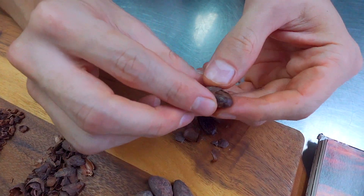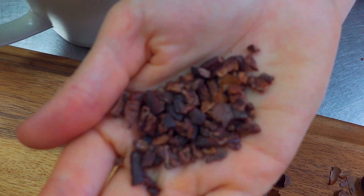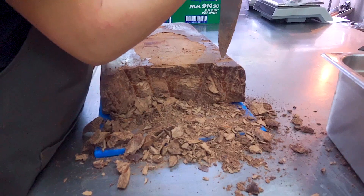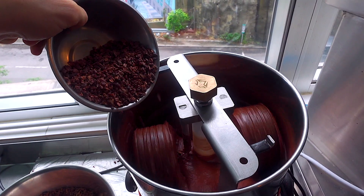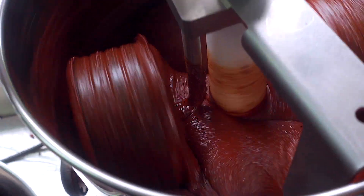If we take off the skin here, this is essentially 100% chocolate. Once these nibs have been stone-ground and aged, they will become chocolate once they're tempered. And what we're going to do today is see this process of how cacao becomes chocolate. These are cacao nibs — they're roasted and without the husk. From here, we're going to turn them into chocolate by stone grinding.